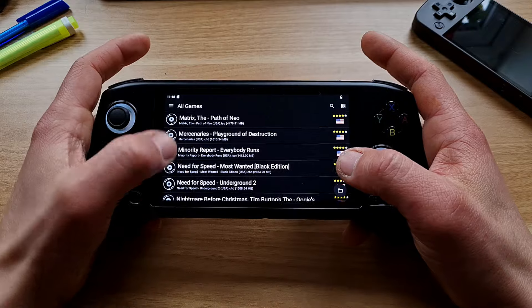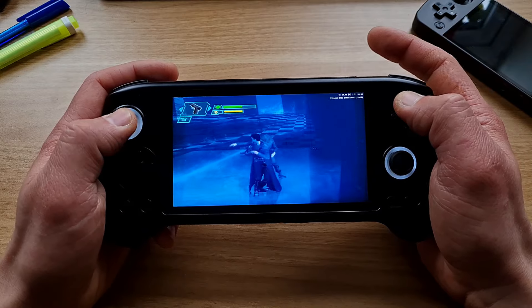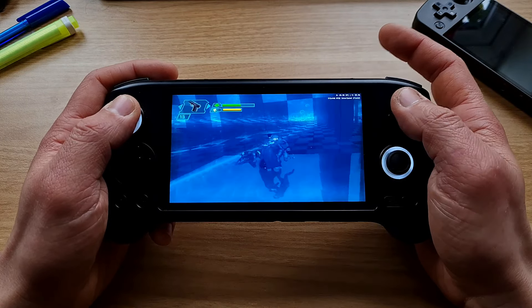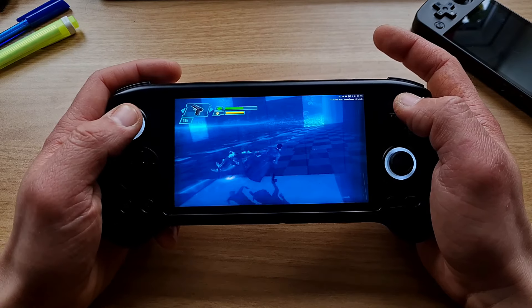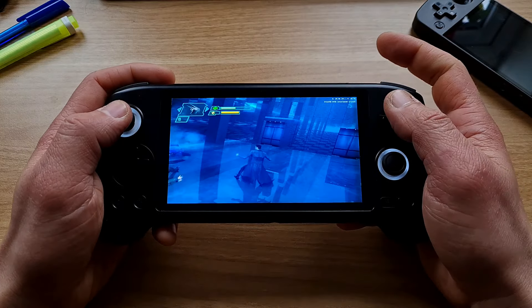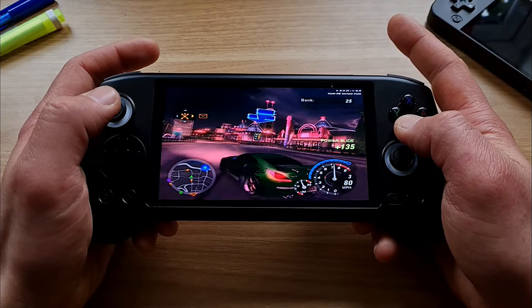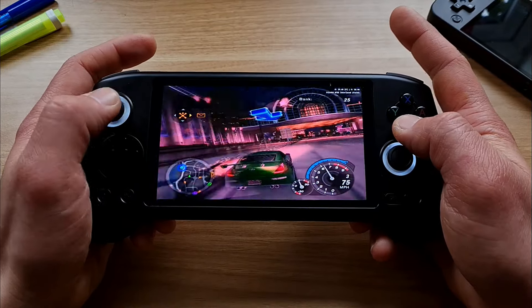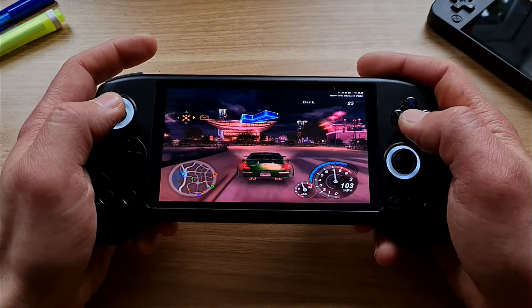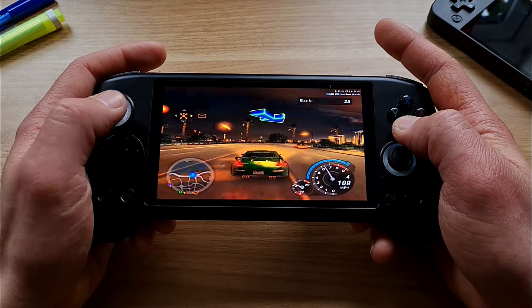Let's try PS2 emulation. Many people are looking for a cheap PS2 portable, and this might be just it. The PS2 emulator came pre-installed, so I just inserted a micro SD with ROMs and selected the folder. I'm always trying the Matrix: Path of Neo game first — no issues at all, Vulkan backend, 1x resolution, very enjoyable. Need for Speed Underground 2 is a faster racing game; weaker chips always have issues with those. Here I saw some frame drops, but overall I'd consider it a playable experience at 1x resolution with frame skip off and all settings at default.